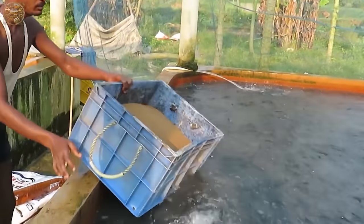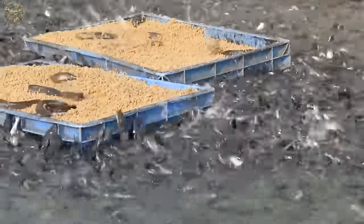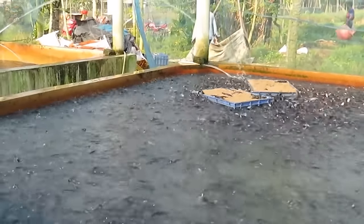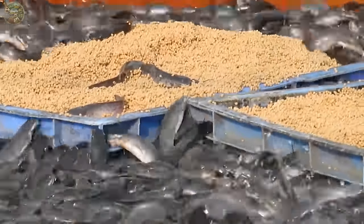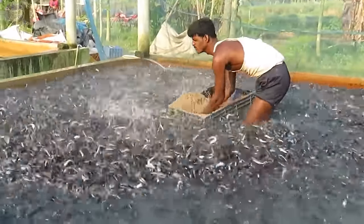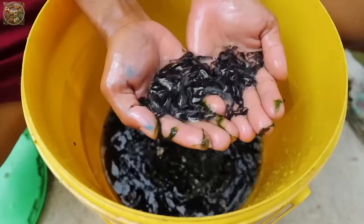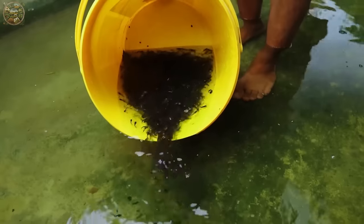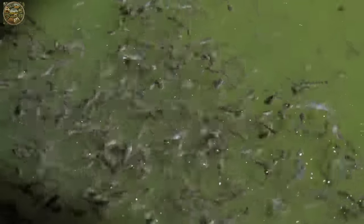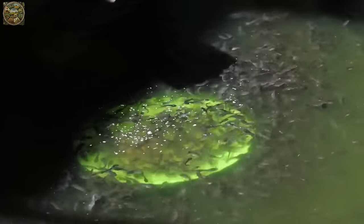Understanding the appropriate care and feeding protocols is paramount for accelerating catfish growth. Generally, catfish feeding regimens should be tailored according to the fish's age and size, with smaller pellet sizes being suitable for younger fish.